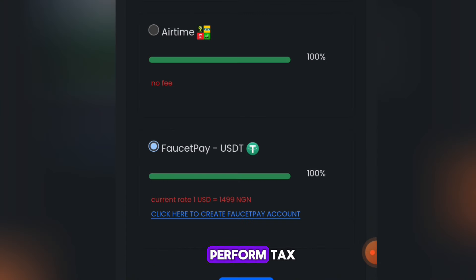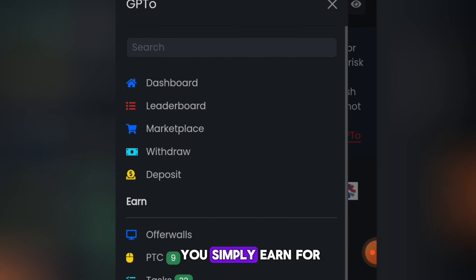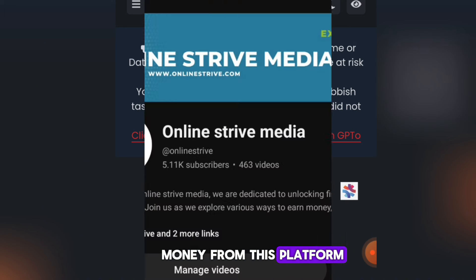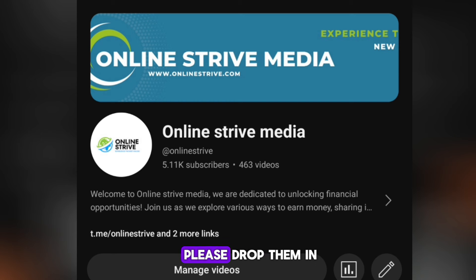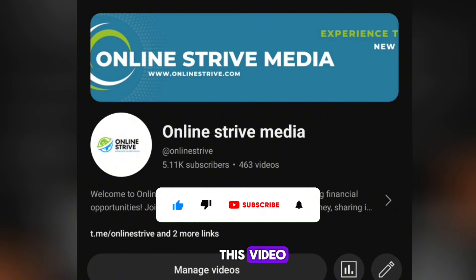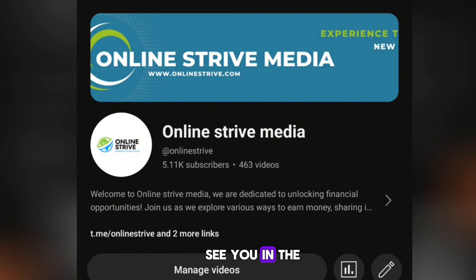This is a great way to make money online — you simply earn for free with your smartphone as long as you are in Nigeria. If you have any questions please drop them in the comment section and I'll be happy to answer. Don't forget to like this video and subscribe to this channel for more videos on how to make money online. Thank you and see you in the next video.